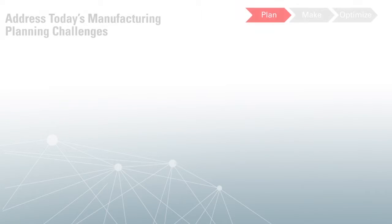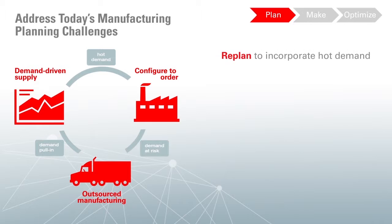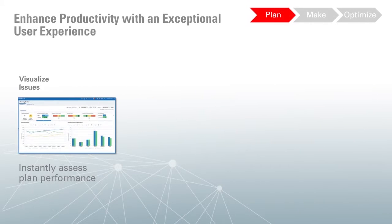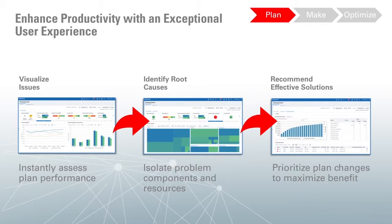Today's supply chains are dynamic, demand-driven, and highly outsourced. Manufacturing planners need modern planning applications to respond to changes and to minimize disruptions. With Planning Central, you can rapidly replan to incorporate hot demand, rebalance supply to pull in orders, and expedite orders to address demands at risk, all to keep your business running smoothly. Planning Central's exceptional modern user experience helps you visualize issues in your supply chain at a glance. Advanced analytics highlight the root cause of imbalances, so you can focus on the most important capacity and material imbalance issues that need attention. Planning Central provides intelligent recommendations that prioritize the plan changes with the greatest benefit, helping you satisfy customers while minimizing supply chain disruption.